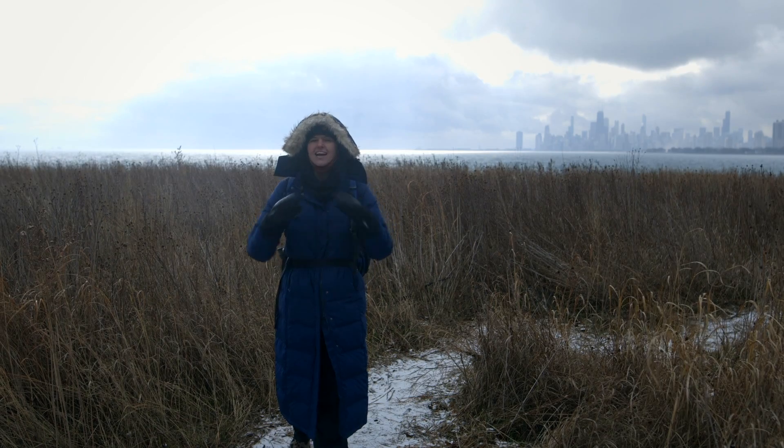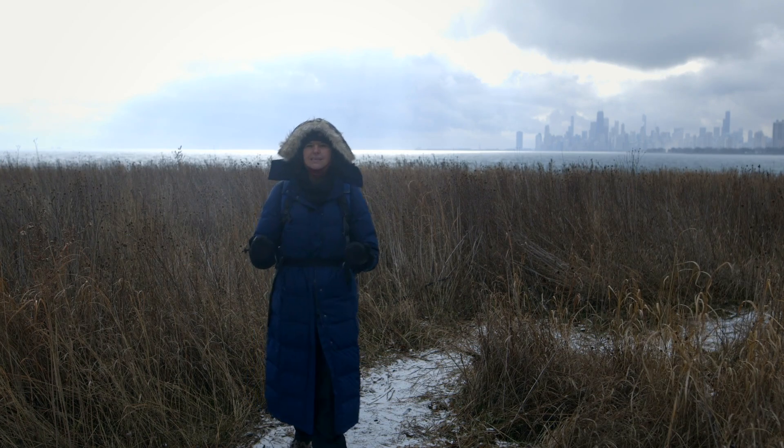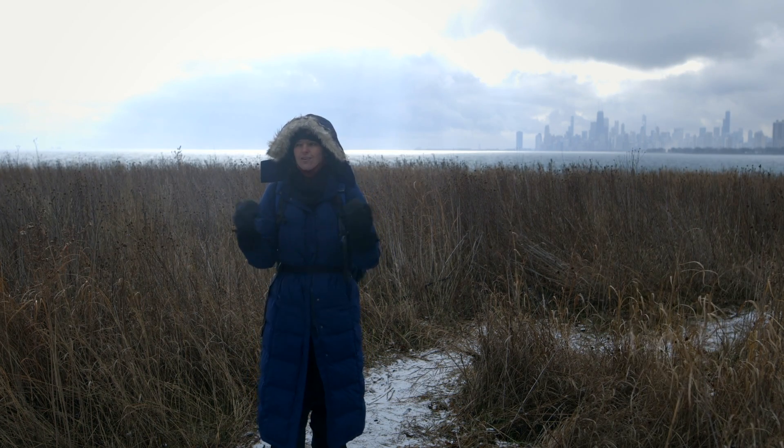Versus being warm-blooded, like the chipmunk or like us humans — we are warm-blooded. Very simply, it means that a warm-blooded organism produces their own heat. So right now, even though it's cold outside, we've got a lot going on inside.